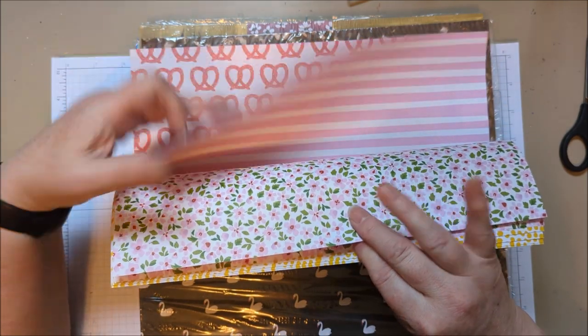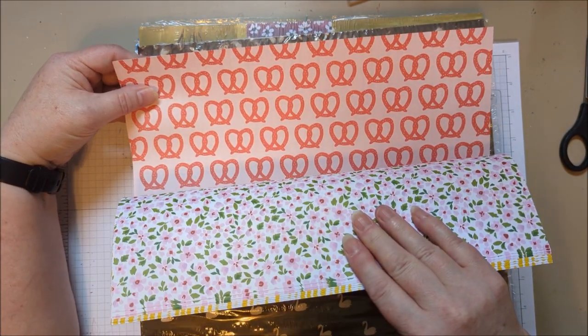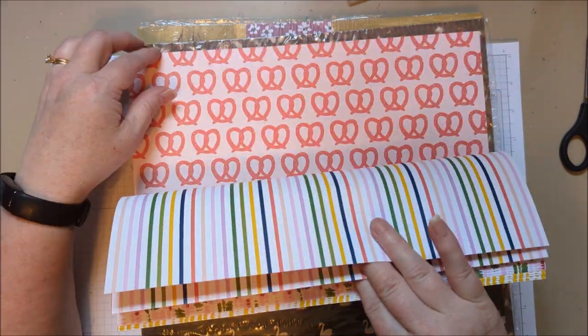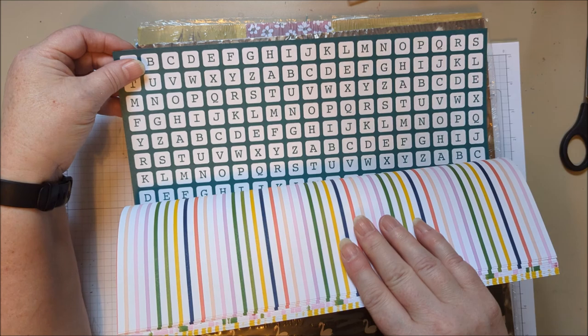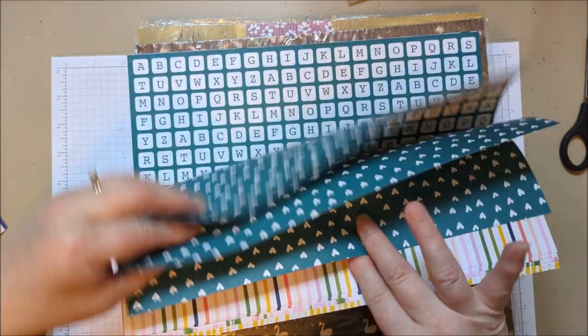That's probably the new Bubble Bath. And here we got pretzels — I mean, really. It's fun, it's eclectic, right? And then I like these stripes; you can always use a nice stripe. And here we got some fun alphabets — you can even cut these out and use them on a scrapbook page. That's fun. And hearts on the back. Really cute.